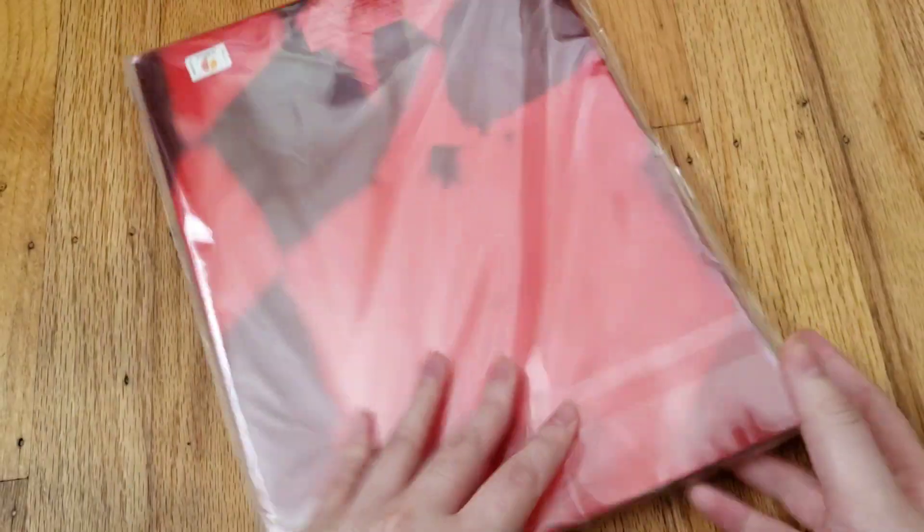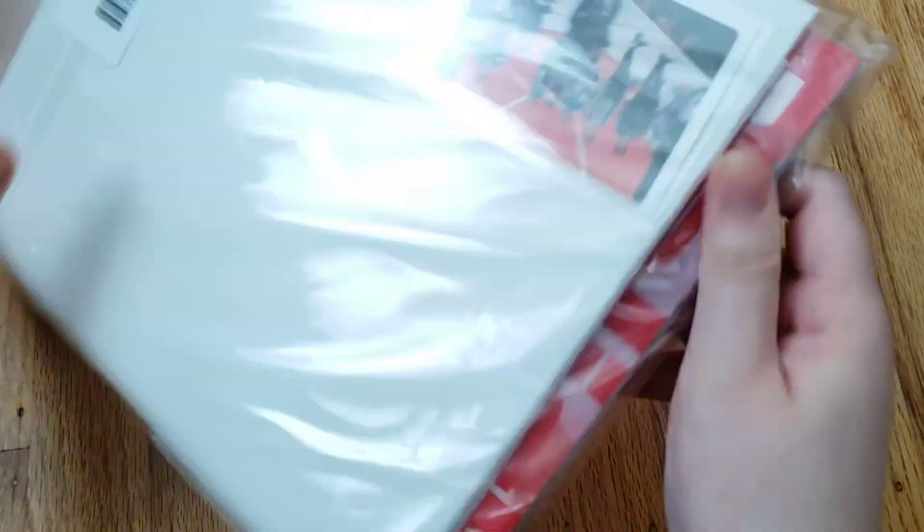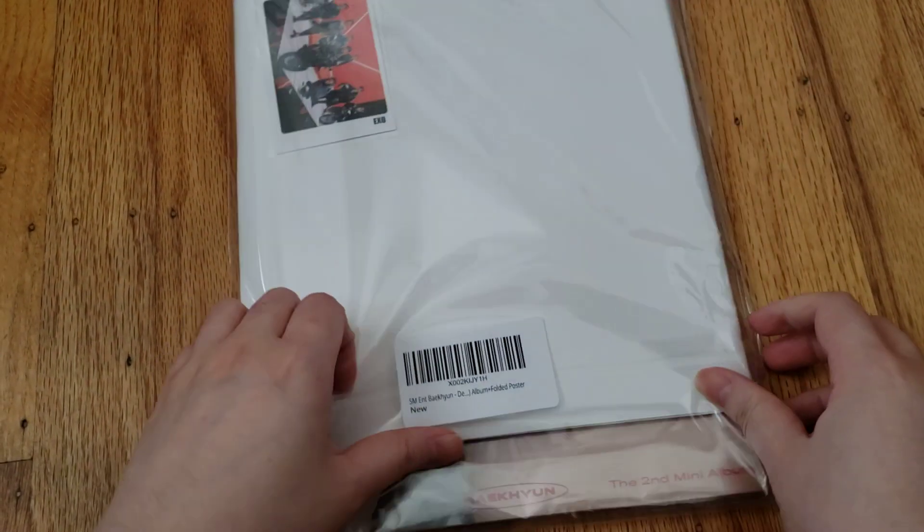So I did get the poster with it, because it didn't have an option where it doesn't come with poster. Oh wait, there it is.